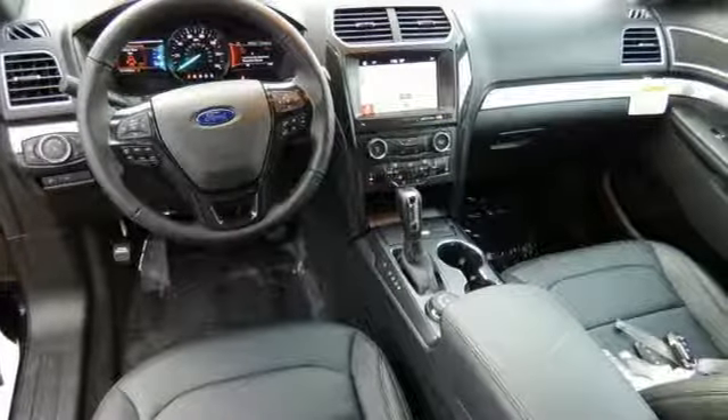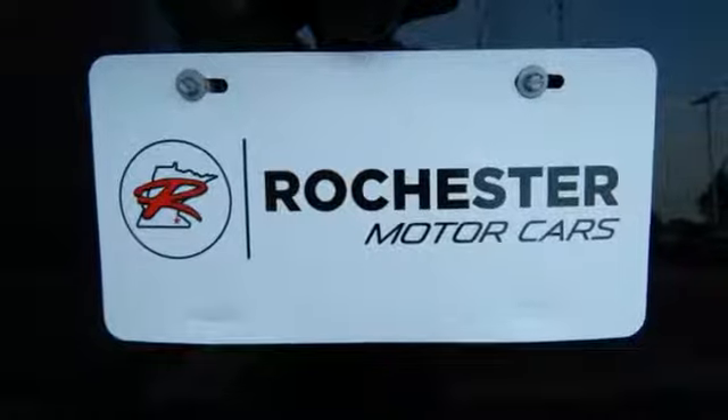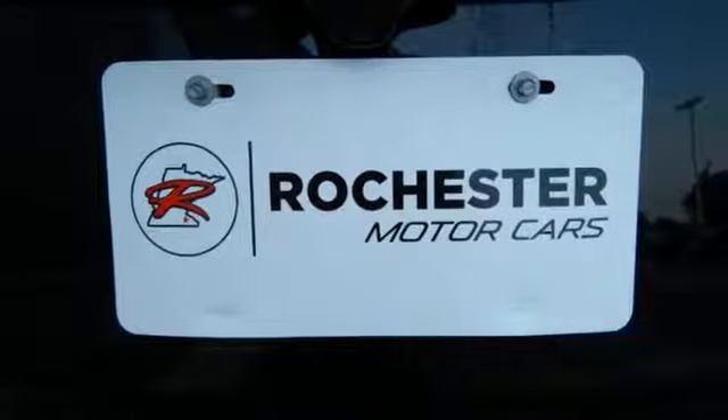Impressive fuel economy gives you the freedom to lose track of time you spend exploring breathtaking places. The capability of a rear-view camera with washer,